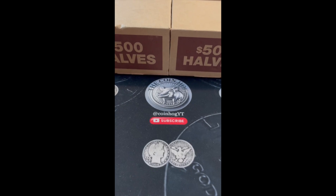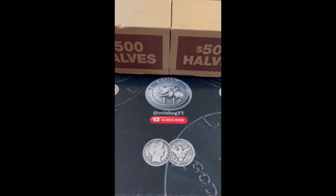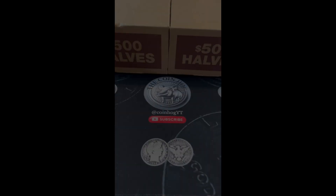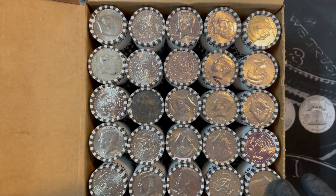What's going on, we're back with a two-box thousand dollar hunt. The silver's been drying up lately, but let's see if we can change our luck. Here's box one — didn't see any silver enders.